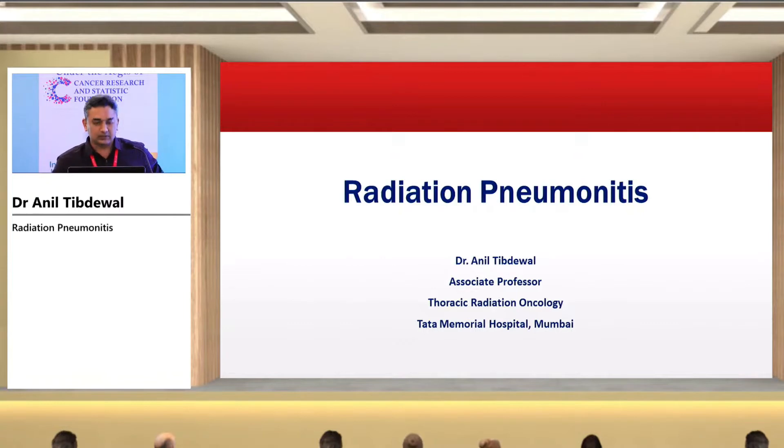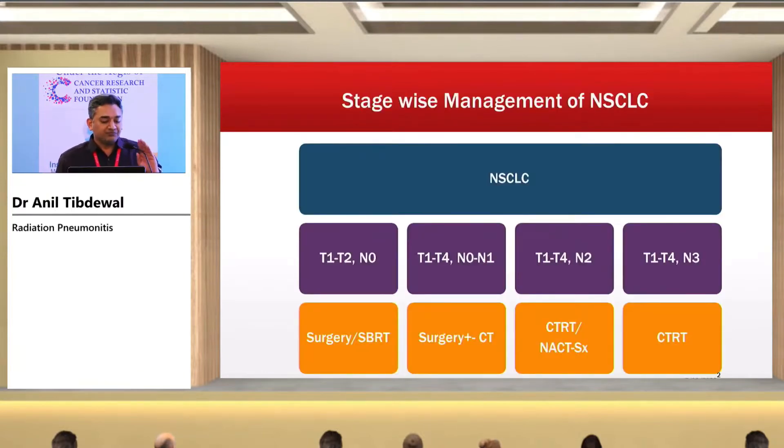We need to see this toxicity in greater detail and have a multidisciplinary discussion about how we can predict and earliest prevent those toxicities. Radiation therapy is an important modality in the treatment of non-small cell lung cancer from stage one to stage three, with concurrent chemoradiation therapy, and also in stage four where the role of radiation therapy to higher doses for oligometastatic or oligoprogressive disease is increasing. So we will be seeing a lot of radiation-induced pneumonitis in this patient population.